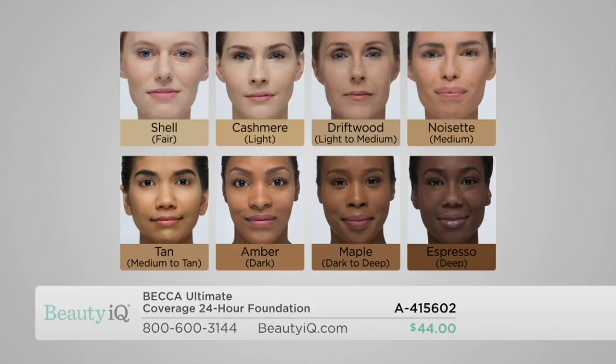This is showing you what we're going to go through tonight on BeautyIQ. So we have Shell, which is the fairest shade we have. Cashmere, which is what you'd go for if you were light. Then we have Driftwood — now this was previously known as Nude. So if you've bought the Ultimate Coverage Foundation before, it's the same product, but we've changed the packaging and some of the names have slightly changed. So Driftwood used to be Nude. That is your light to medium.